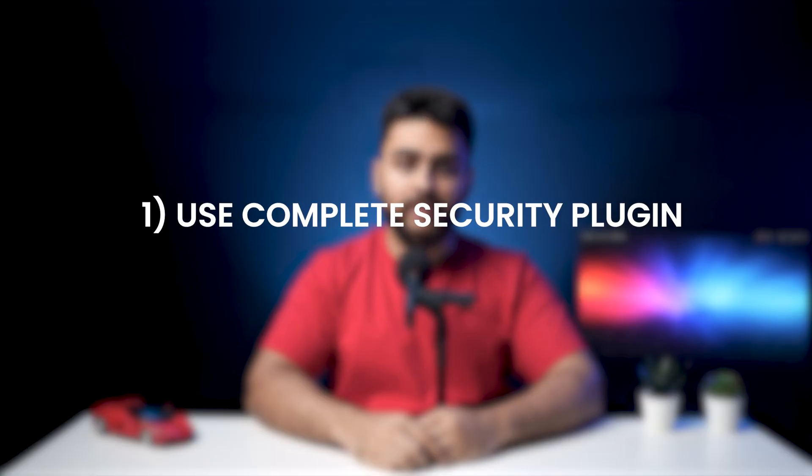Step number one: use a complete security plugin. This is by far the easiest and most effective step that I can share with you. There are a handful of known security plugins in the market and you obviously need to select the best bank for your buck. As a team that has built a popular security plugin, let me give you some insider information.